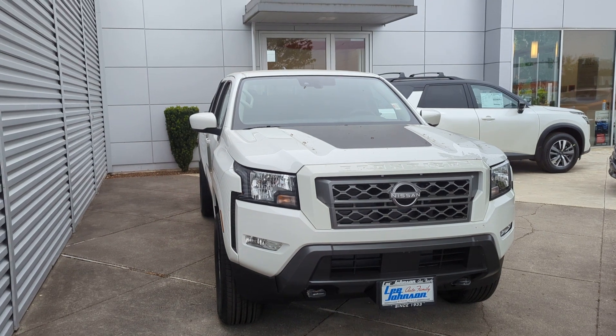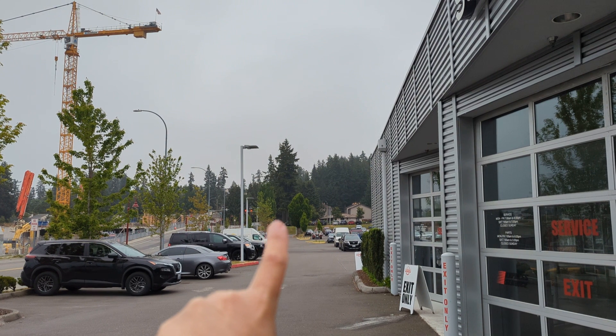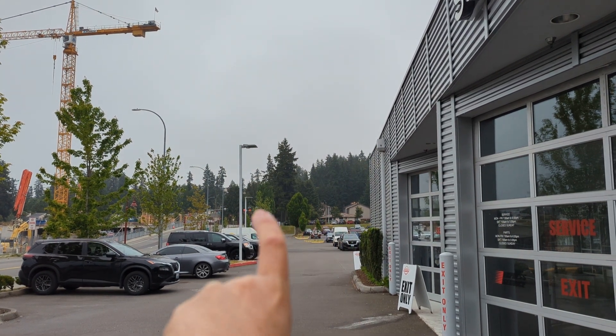Again, just mainly showing you that I've got one. I also have a few more up on that hill as well. But for now, put a face to the name — I'm Anthony, Lee Johnson Nissan. Call, text, email, whatever's easiest, and let's connect and maybe schedule a time to come look at one in person. Thanks.